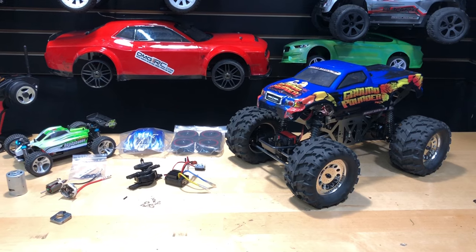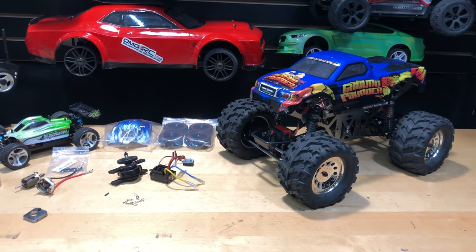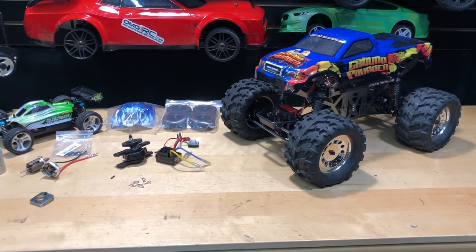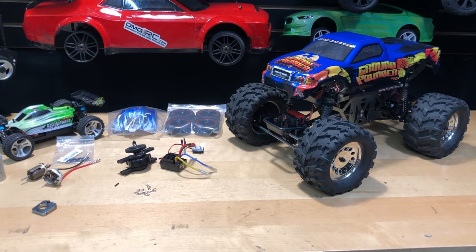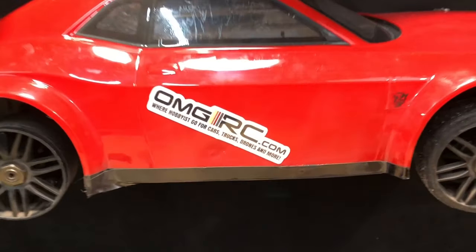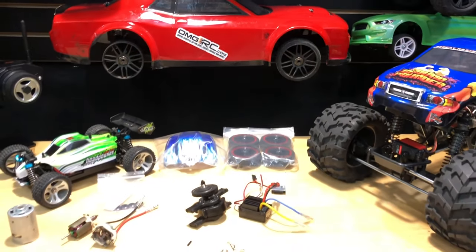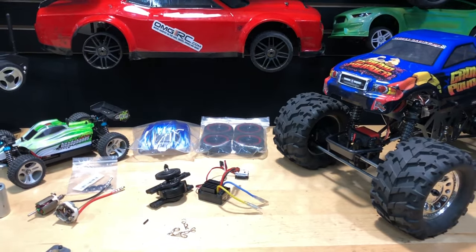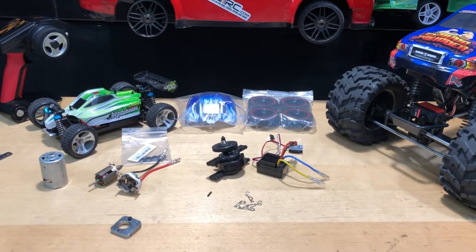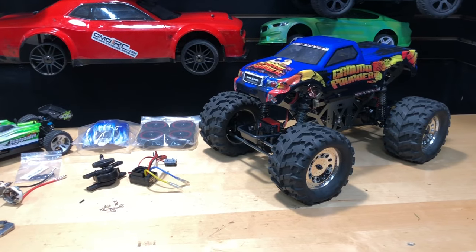What's going on guys, Joe with OMGRC here. I got some news for you — if you're in the market for a Red Cat RC vehicle, I got some good news. We typically do these things on our website, omgrc.com. Go ahead and sign up for our newsletter — it's at the very bottom of the webpage. There's 10% off any Red Cat vehicle.